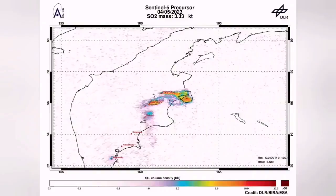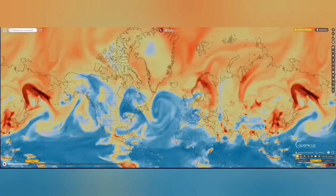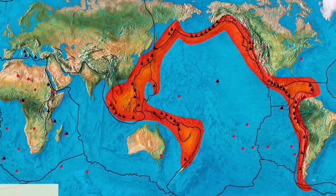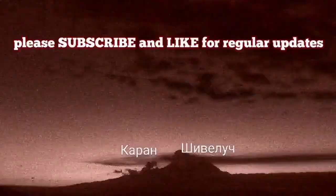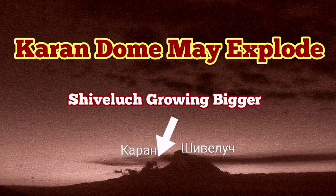The actual dome of Shiveluch is expanding every day. I have sped up the footage and you can see it like syrup oozing out of the ground. This is a very viscous lava, and the sulfur dioxide signature is already spreading across the world. We've had more earthquakes, and this area of the Indo-Pacific Ring of Fire is very volatile. It may explode in the near future.